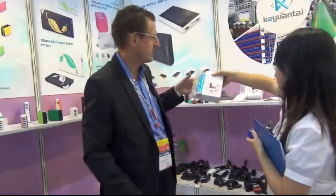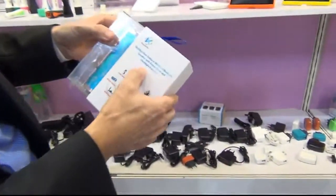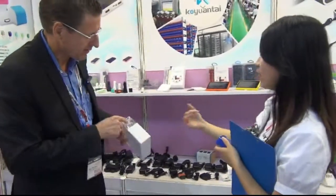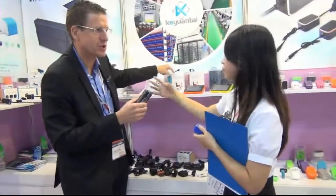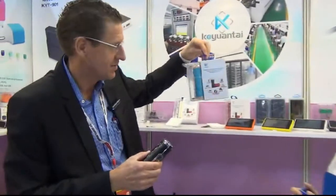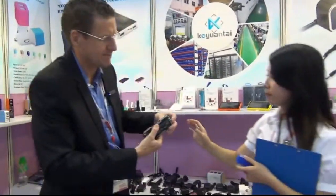This one is very interesting — multifunction outdoor wireless Bluetooth speaker with power bank and flashlight function. What else do you need? It's in a nice gift box too. Wow, nice packaging!